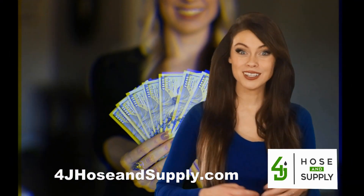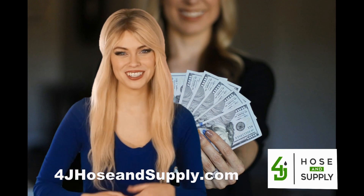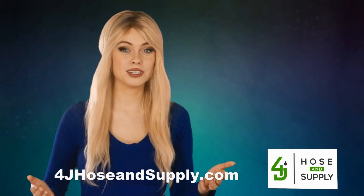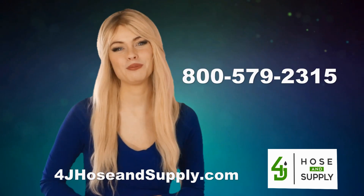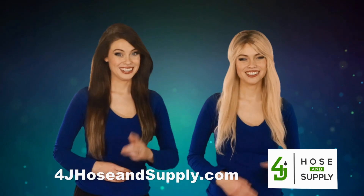And with the best deals, make 4J your first choice by visiting 4JHoseAndSupply.com or by calling 800-579-2315. Thanks for watching.